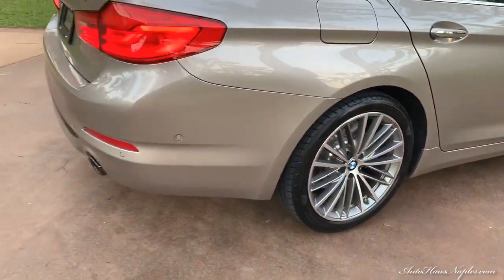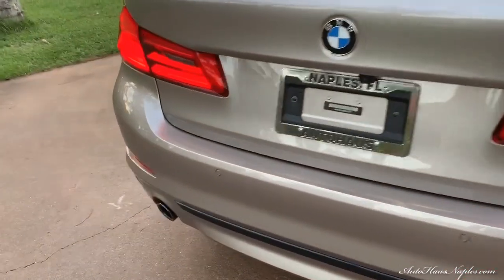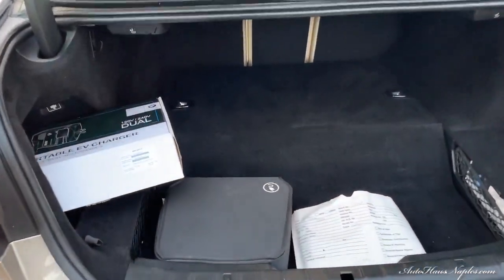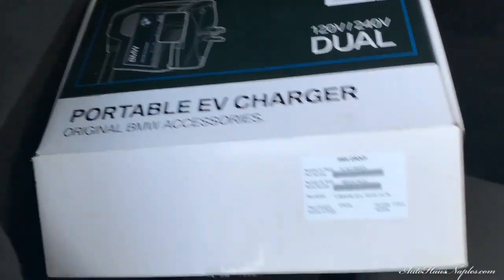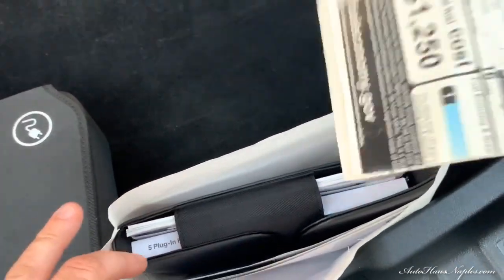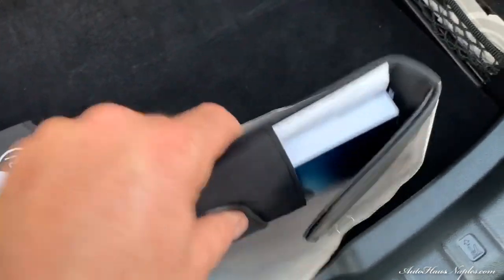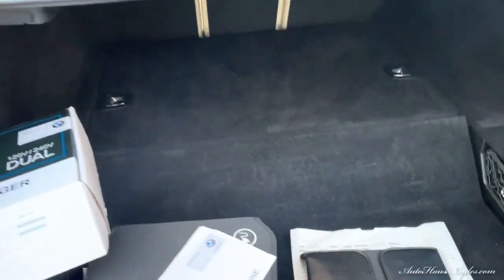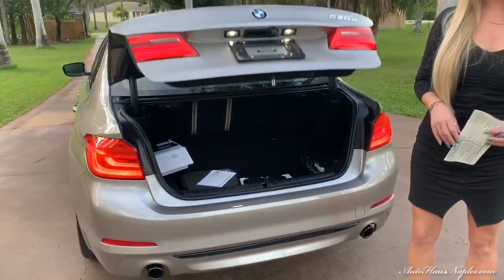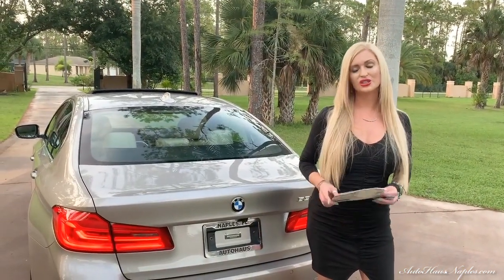We have a turbo core charger and two charging cords. Let me pop the trunk open — you can see that's an automatic opening trunk. This is your portable charger and this is your regular charger. We have two window stickers, both keys, and the books. There's ample trunk space with 40-20-40 folding seat options, and an automatic closing trunk.